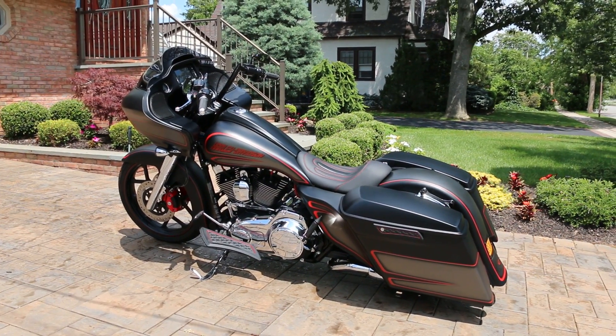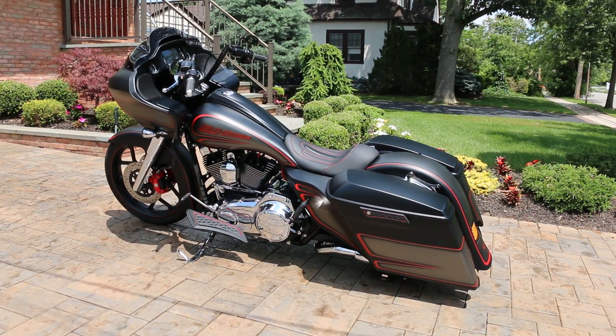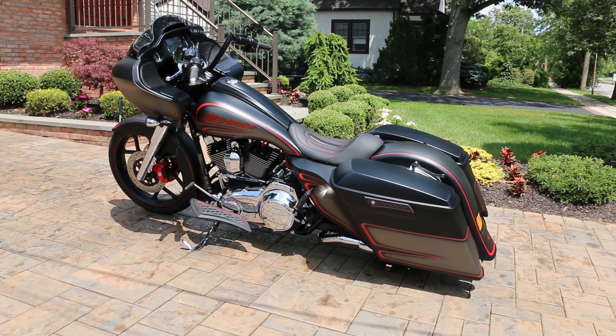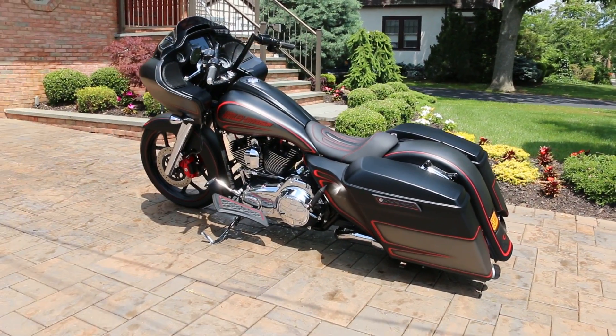Hey guys, thanks for joining us today. Today we have a 2015 Harley-Davidson Road Glide Special. Gorgeous bike — every inch has been touched and it's just sitting pretty. I've got Matt, the owner here, who is going to tell us a little bit about it. How are you doing today, Matt?